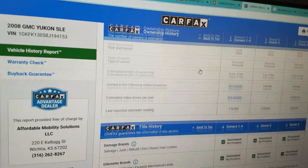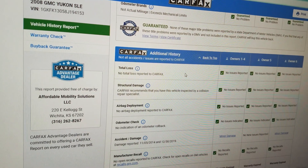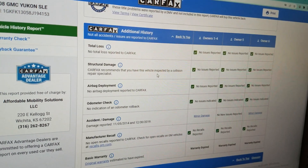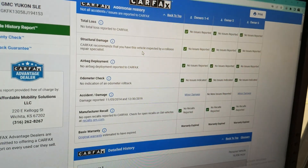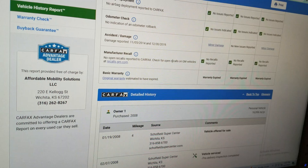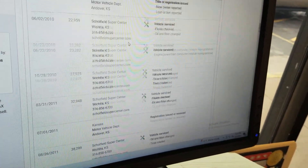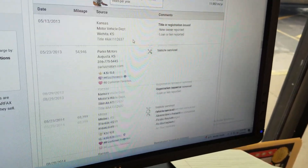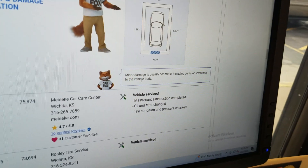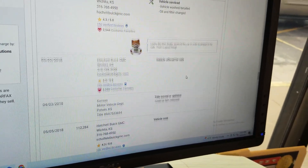Check this out — 41 service records. This thing has been serviced meticulously. It does show minor damage, which I'll show you in a minute. Carfax shows no salvage, junk, rebuilt, fire, flood, hail, or lemon brands on the title, and shows no total loss. This is a clean title with no accidents. Carfax shows no structural damage, airbags have never been deployed, no open recalls, and the vehicle was serviced extensively. In 2014, nine years ago, it shows minor damage to the rear — minor damage is usually cosmetic, like dents or scratches.